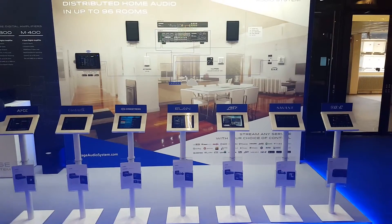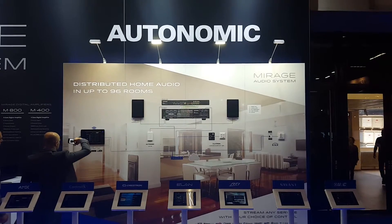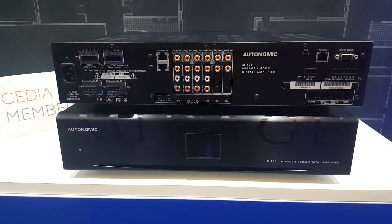It is now common for people to have multi-room audio solutions. You may be familiar with Sonos, however there are several other solutions out there on the market.